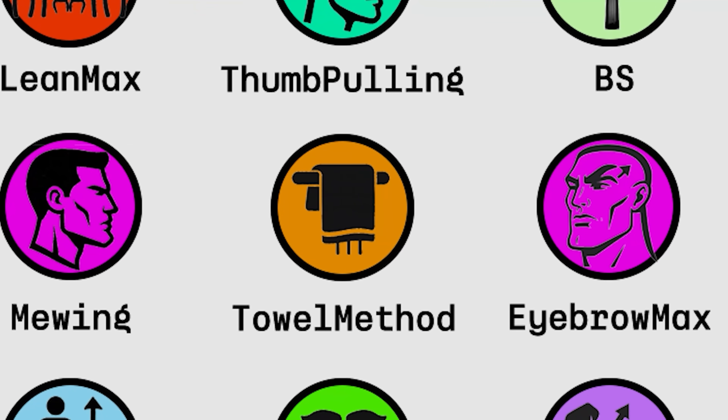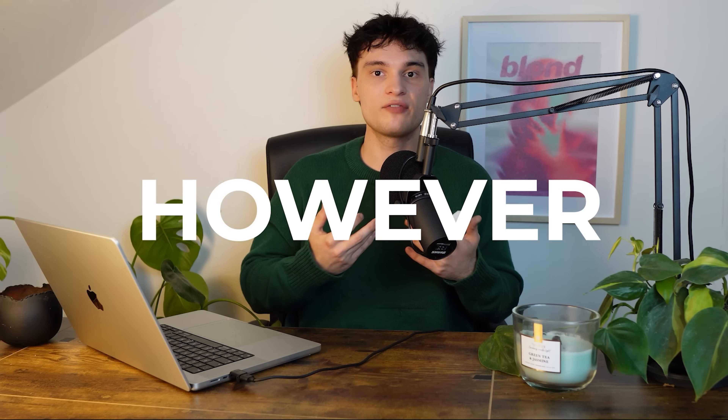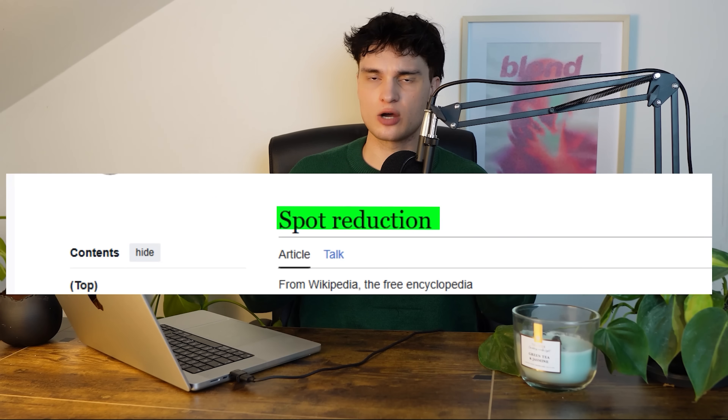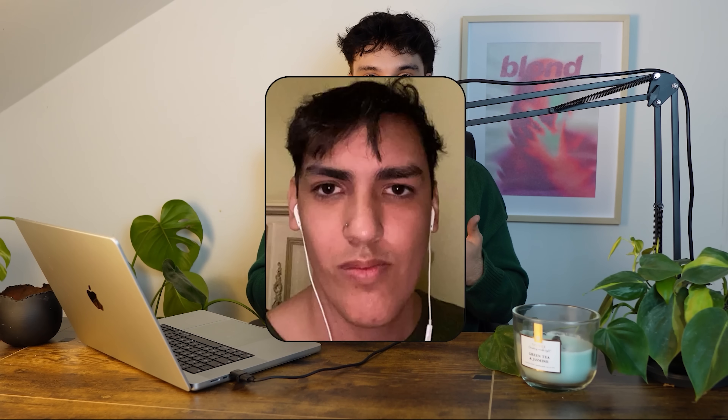The Towel Method is a mystified term, but essentially it just means biting on a wet towel to train the jaw muscles. Social media claims that it reduces facial fat and gives you a better jawline. Yes, this method can strengthen your jaw muscles, however it won't give you the results you're hoping for. First, there is countless evidence proving that spot-reducing fat is not possible. Second, training your jaw muscles this way can cause facial asymmetry, misaligned teeth, and a distorted appearance.